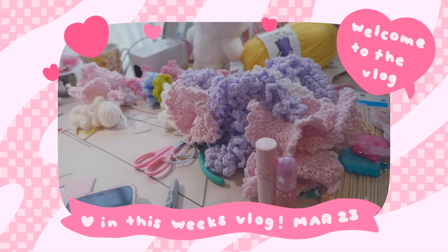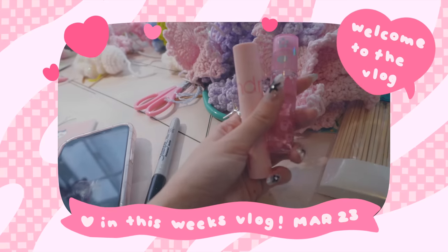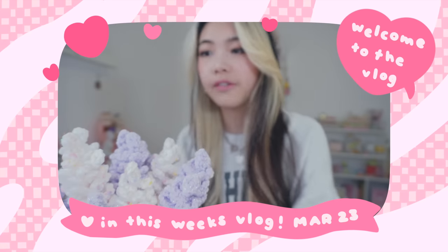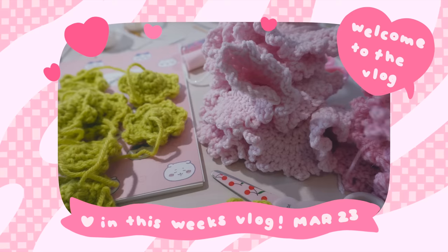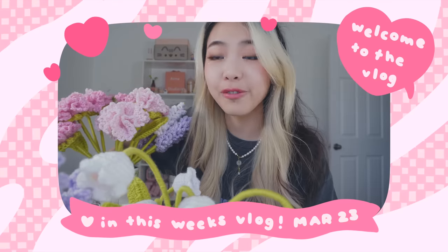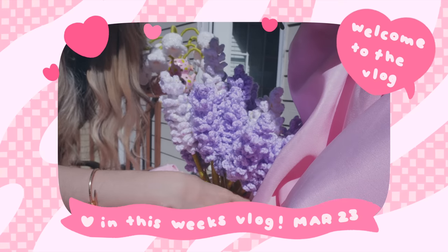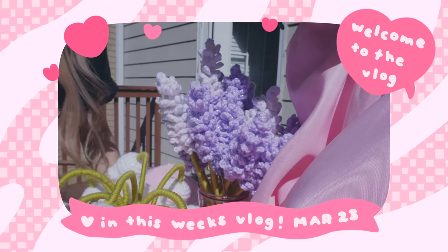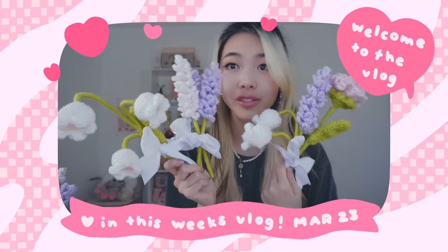Today we're gonna have a chill, relaxing day. Here are some of the flowers I've been working on. Here are the lip glosses of choice, by the way. For now, here are all of the lavenders done. So cute, oh my gosh. Wrap these guys up now the same way, pretty much. Not one, not two, but three little fluffy bouquets.